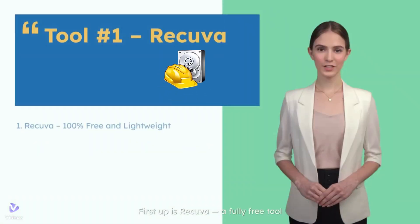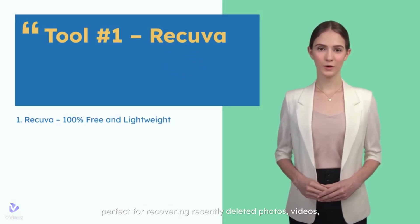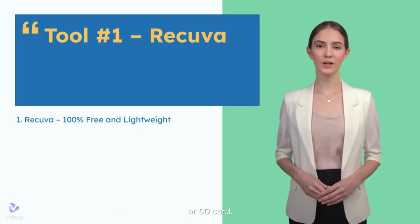First up is Recova, a fully free tool from the makers of CCleaner. It's perfect for recovering recently deleted photos, videos, or documents from your hard drive, USB stick, or SD card.